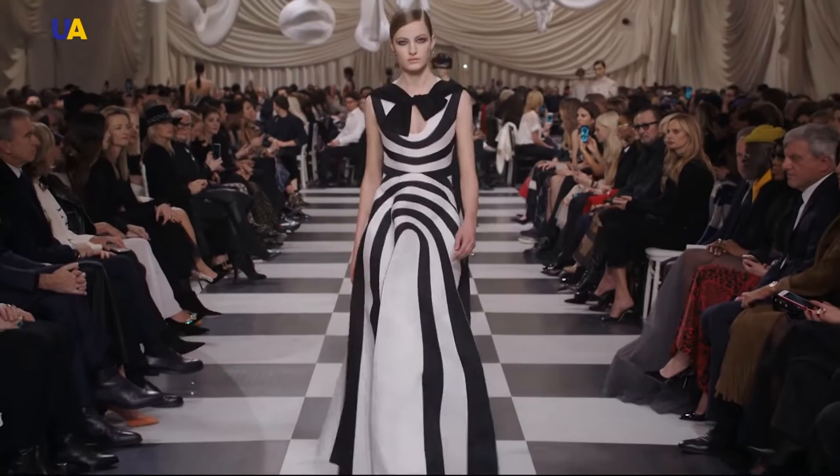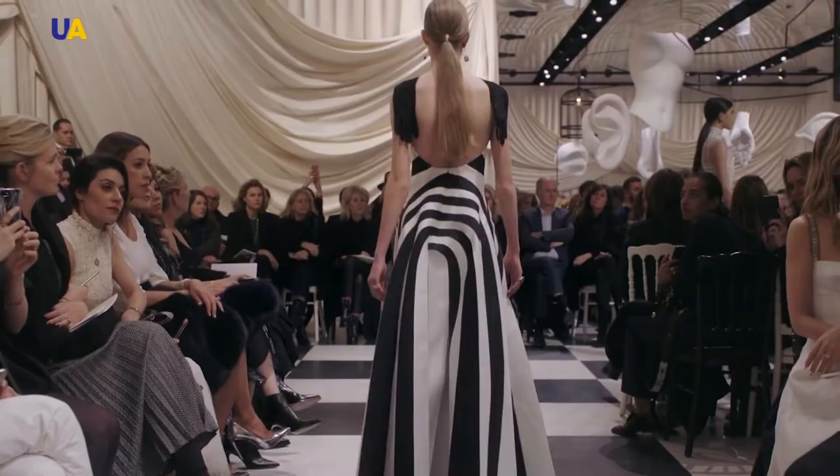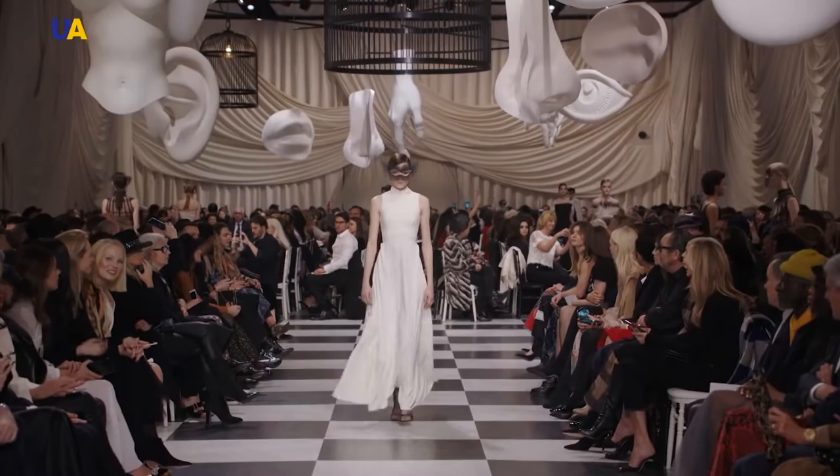Evening and cocktail dresses differ in purpose and dress code. If you're planning to have a party after 7 pm, then put on a shorter cocktail dress. If you need an evening outfit, remember about the length, and give preference to velvet, chiffon, or silk.